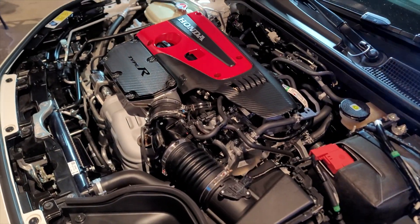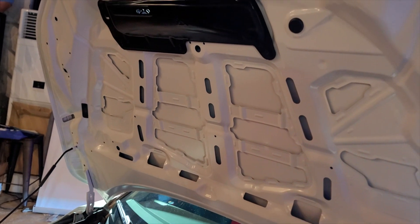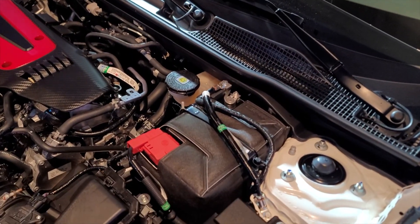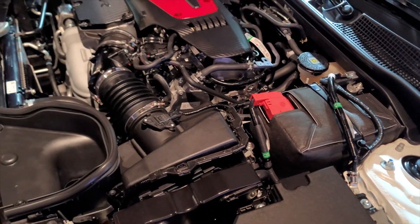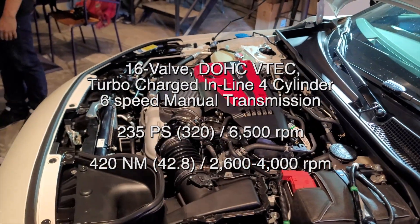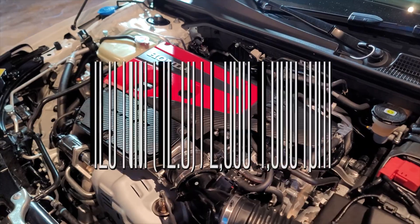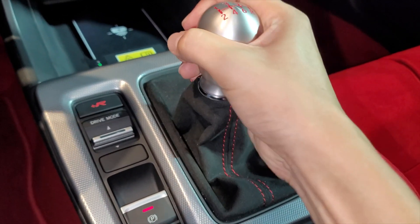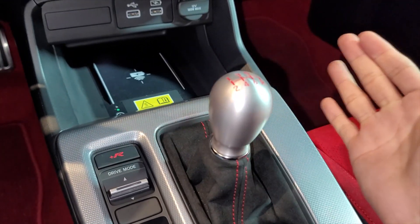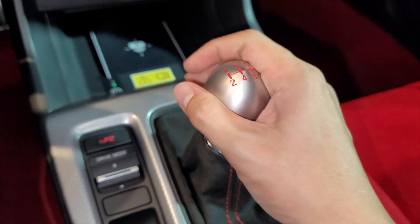The all-new Civic Type R combines advanced technology, sophisticated design, and performance beyond compare. Equipped with a 2.0-liter turbocharged VTEC engine and a 6-speed manual transmission, it produces about 320 PS and 420 Nm of torque. It embodies Honda's racing spirit, making it the most powerful Civic to date.